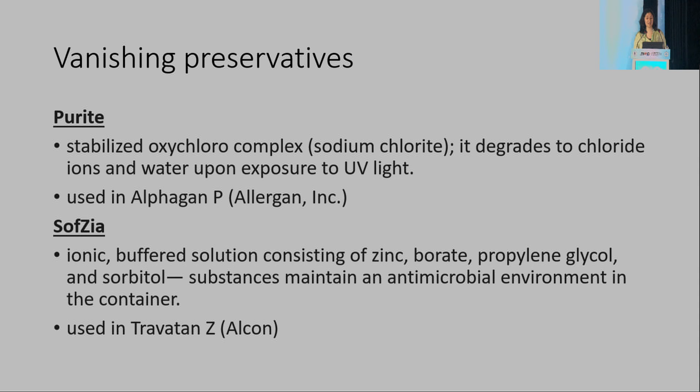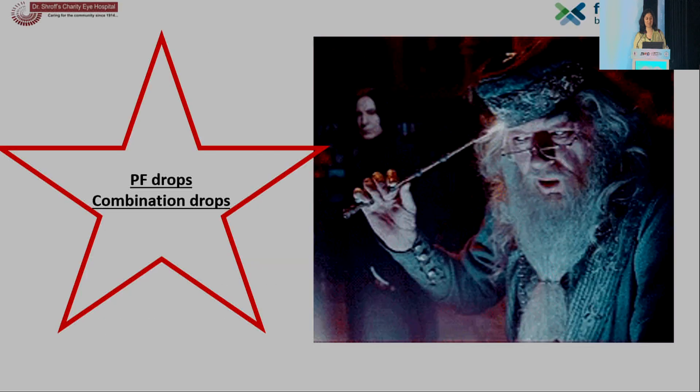Purite and sofzia are called vanishing preservatives. Purite is a stabilized oxychloro complex which degrades to chloride ions and water upon exposure to UV light — it is used in Alphagan-P. Sofzia is an ionic buffered solution consisting of zinc, borate, propylene glycol, and sorbitol — compounds that maintain an antimicrobial environment in the container and are used in Travatan-Z.